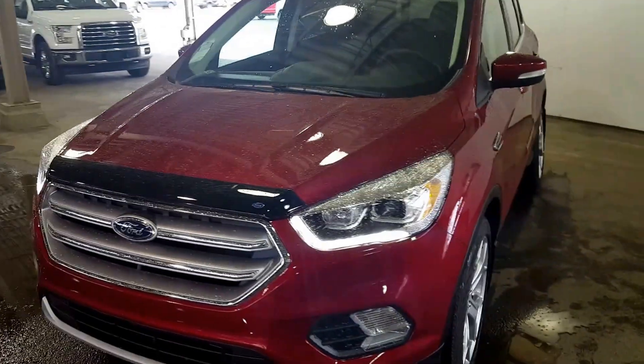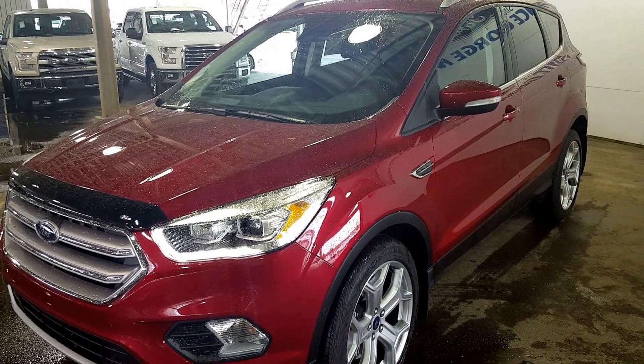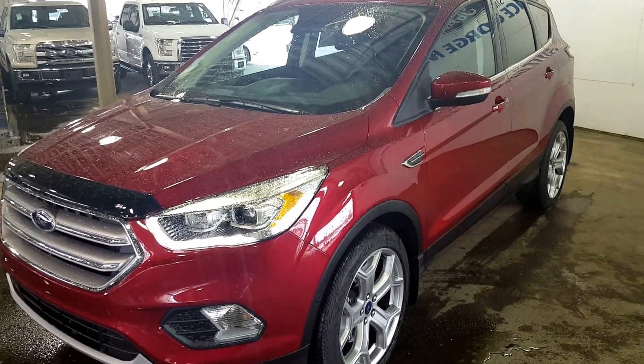If you feel like this suits your needs, feel free to come on in and take it for a test drive, or give one of our sales consultants a call at 250-563-8111. On to the second row seating.